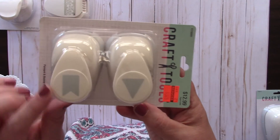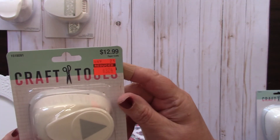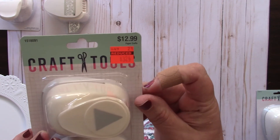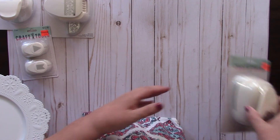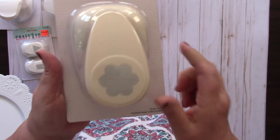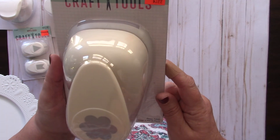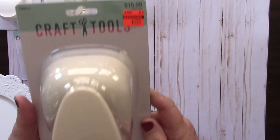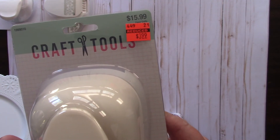I picked up this set that makes a cute little banner and triangle design - had been $12.99 and I got it on clearance for $3.24. Then I got this really pretty flower scallop punch, almost 2.5 inches (2.46 inches). It had been $15.99 and I got it on clearance for $3.99.